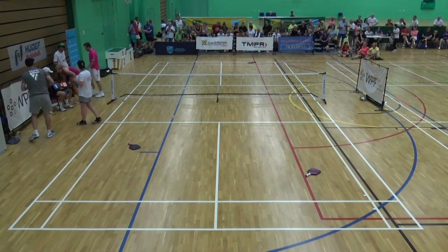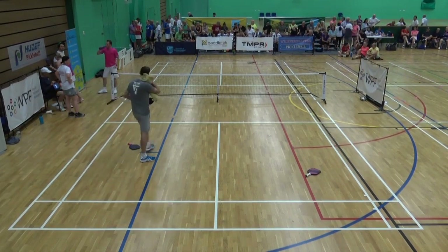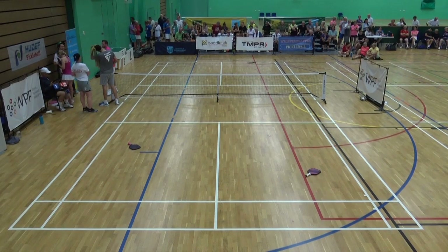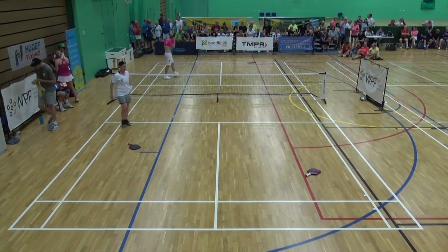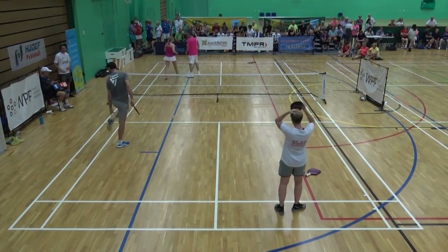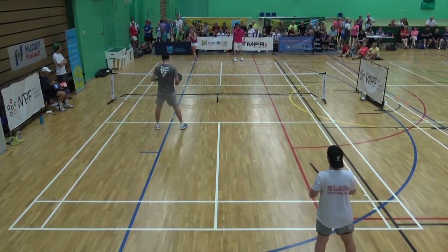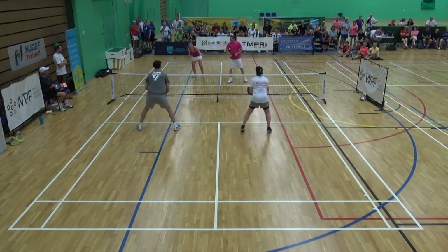Daniel Moore with his Oregon Ducks hat on over there, keeping score. When Daniel got married, he's a U of O Duck, and I live about two hours from Eugene. He and his brothers and his whole wedding party stayed at my house — just a bunch of great guys. They've done a great job trying to grow the game through their pickleball trips. Both John and Daniel give a lot of themselves to the pickleball community, helping players all over the world, giving free clinics at times. It's a great family.